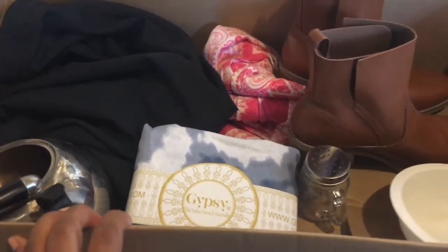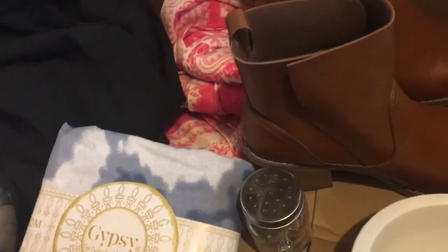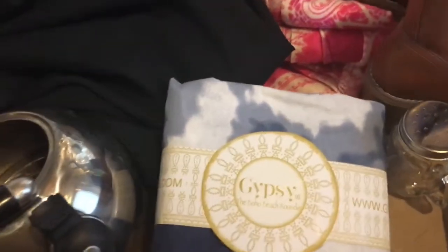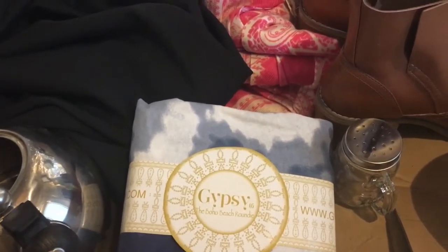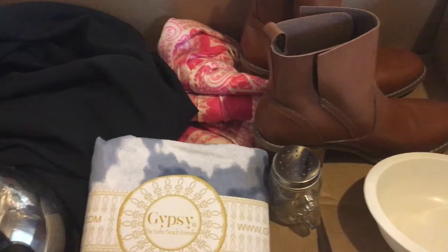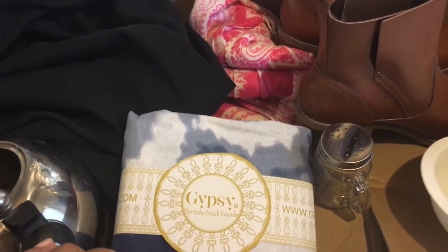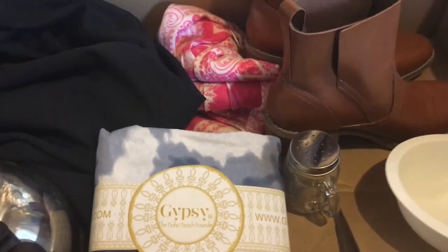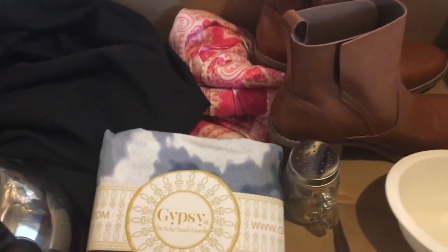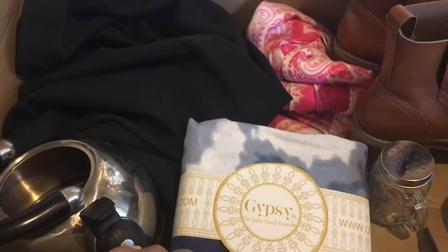Hello friends and welcome back to my channel. Today I am participating in the one box challenge hosted by Sweet and Simple Home. This is a challenge to basically give you a chance to clear out any items in your home that you're not using and donate. This challenge was twofold: one to celebrate Sweet and Simple Home's birthday, and also to make room for holiday things we'll be bringing into the home.